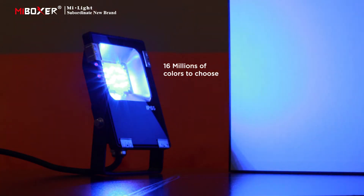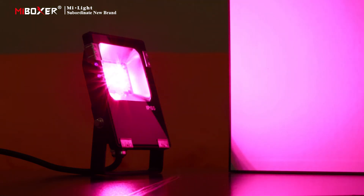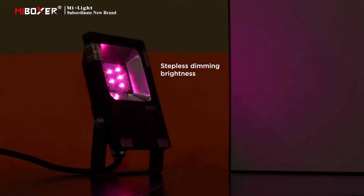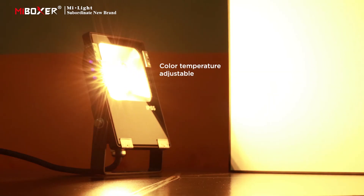16 million colors to choose from. Supports saturation adjustment, stepless dimming brightness control, and color temperature adjustment.